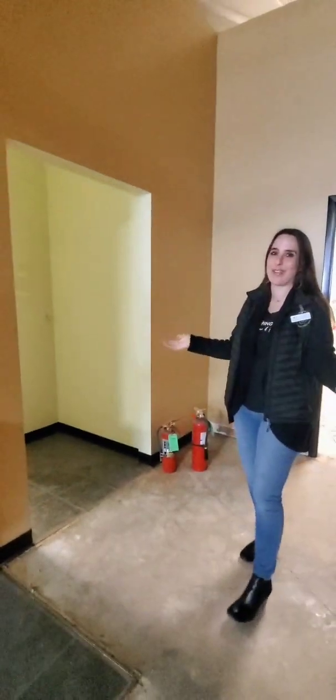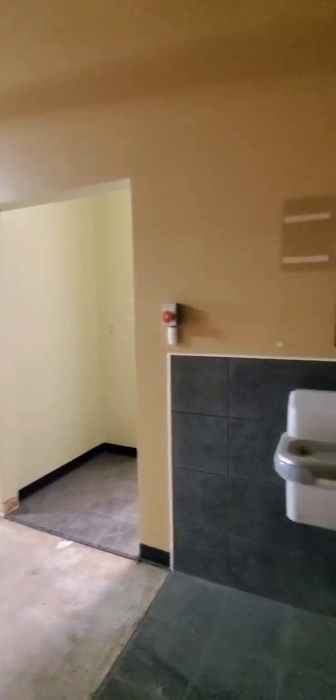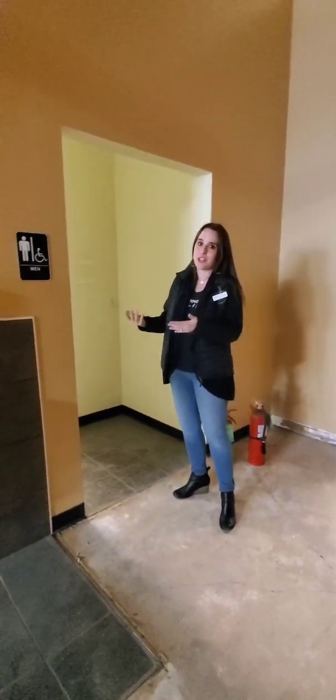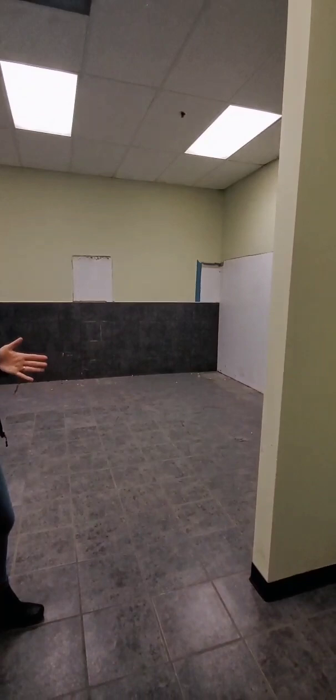We're moving up from one small bathroom to two bathrooms. Both bathrooms have a shower stall and we'll be getting rid of the shower stalls. The women's bathroom shower would be turned into extra space for Kids Corner. This space here for the men's shower will be closed in and will be a back-space office for our team to put their stuff and work at their computers while they're here serving the community.